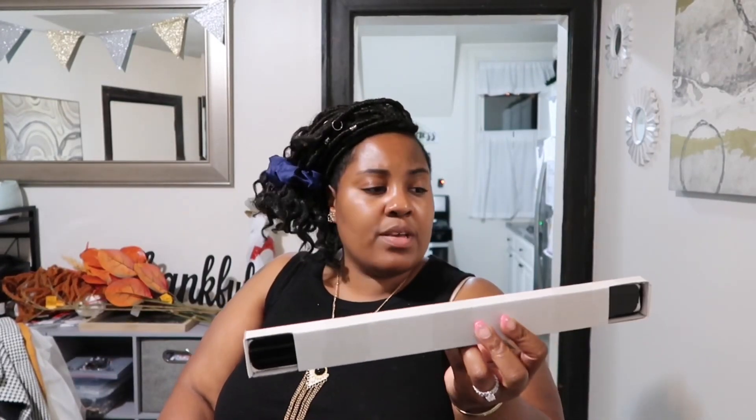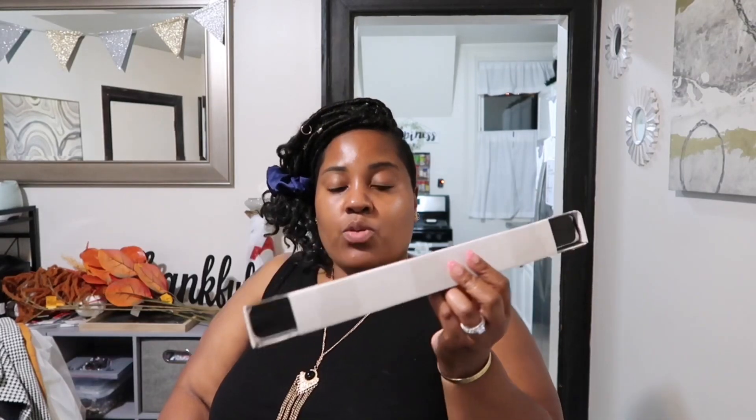This is also Fentorp — it's a magnetic knife strip. I want to hang this up, put all my knives on it, and eliminate the knife block so it gives me a little more counter space. I think this was $12.99.